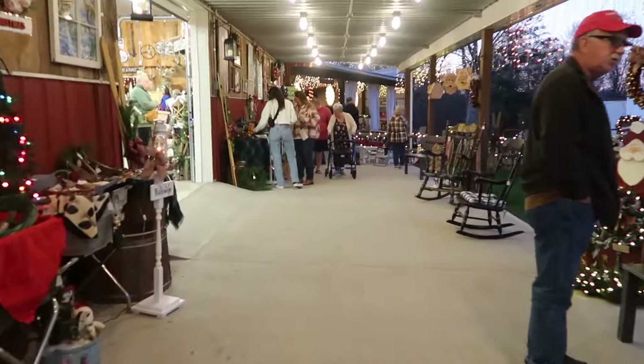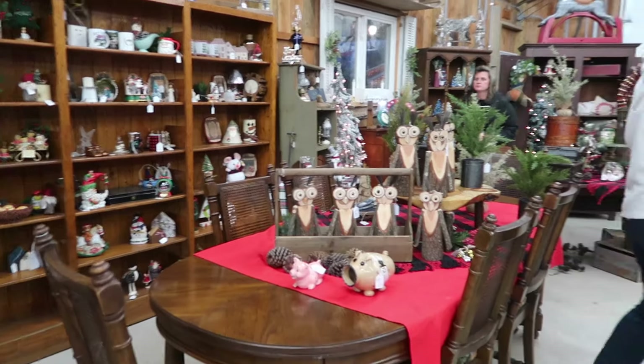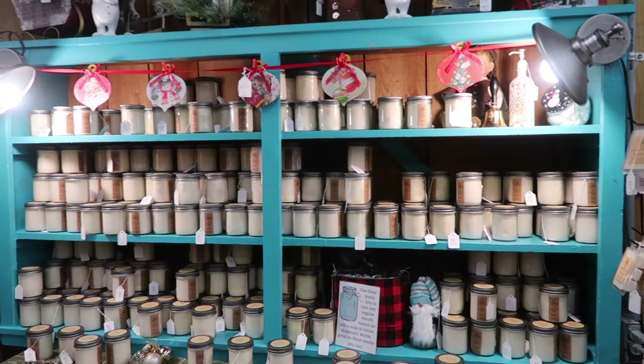We're going to enter the building we usually do last — Pa wants to check for something in here first. Lots of things. Cabinets full of all kinds of things. Candles, anyone?